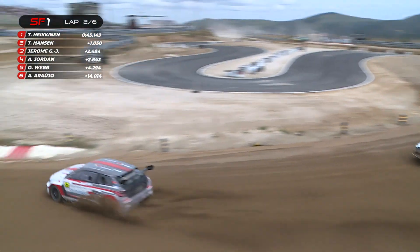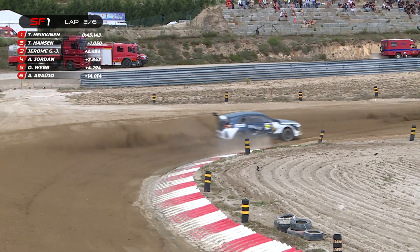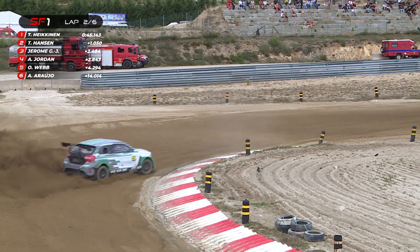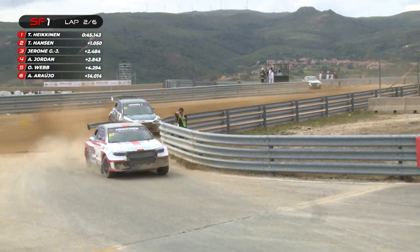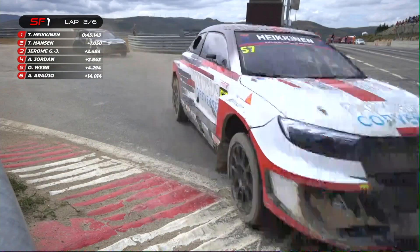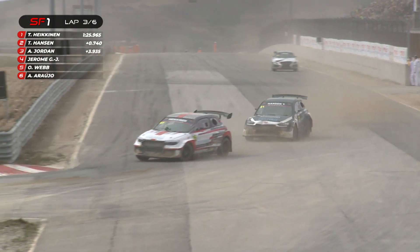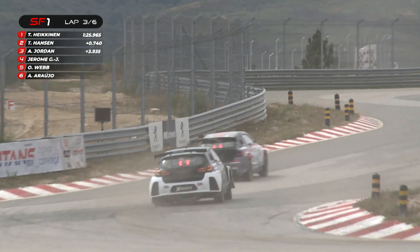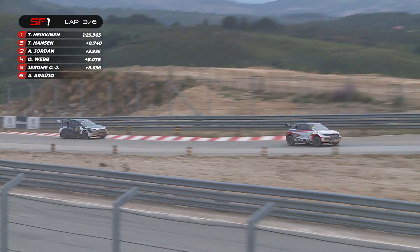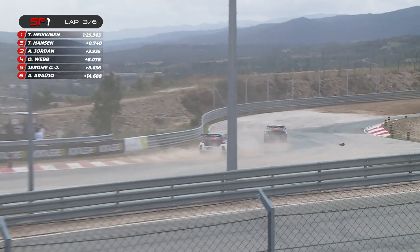Tommy Hakenen leads the way still from Timmy Hansen as they go through this long, sweeping right-hander. Look at these guys — they're turning the steering wheel, and even when they're sliding they're putting their foot down, turning into the slide, not away from it. This is anti-intuitive to me as a normal racing driver. There's so much to learn, but these guys are masters of their craft. You can see the two Scandinavians leading the way — Tommy Hakenen versus Timmy Hansen. Andy Jordan there in third position.